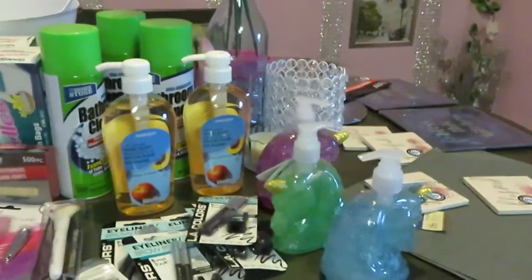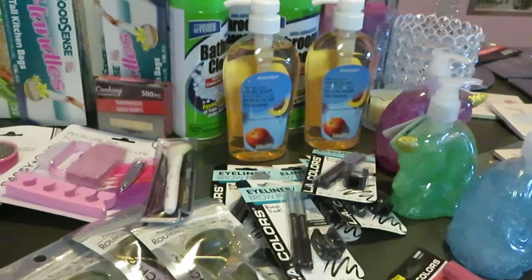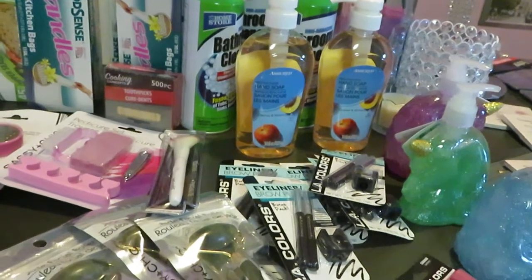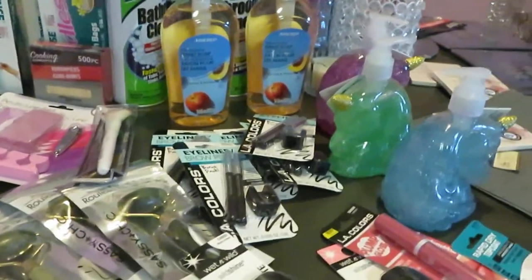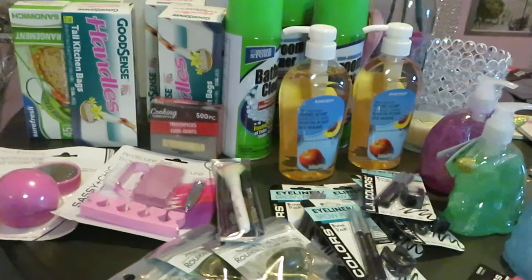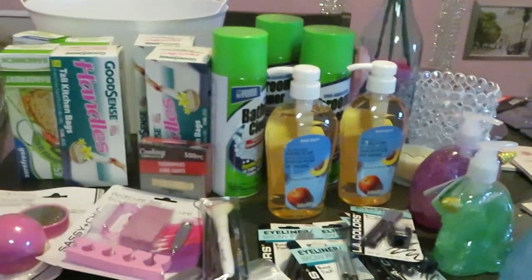I also went to Dollar General, so I'm going to go ahead and record that video and get it uploaded too. Make sure you watch that haul as well. Don't forget to follow me on all my social media at Erika Misha — on Instagram and YouTube. Don't forget to like, comment, and subscribe. I always want to thank you guys so much for your love and support. Knowledge is power — thank you so much!